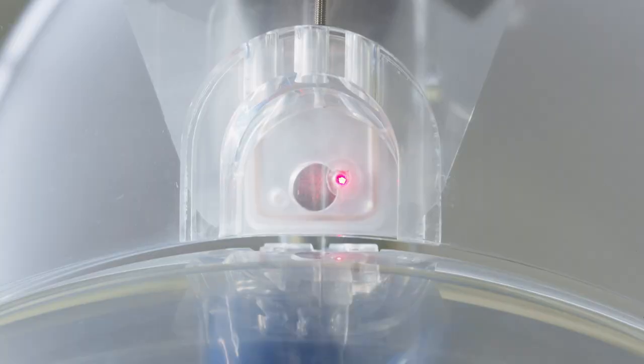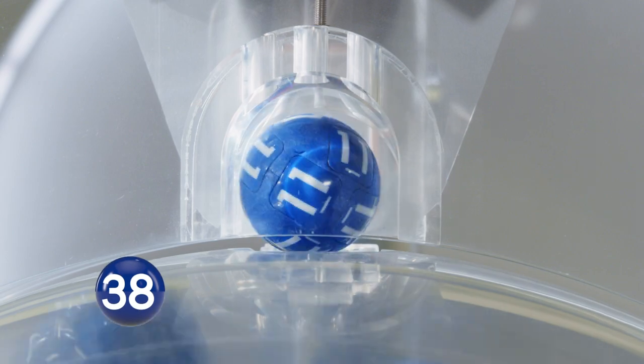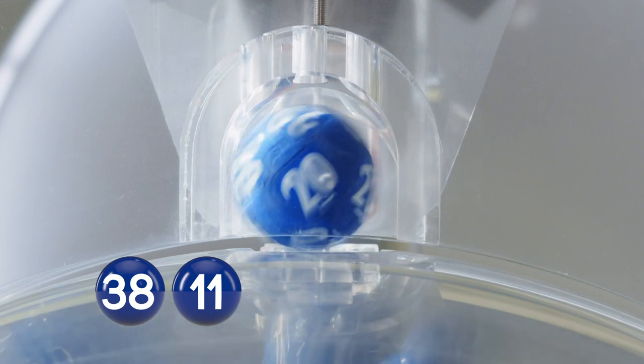Your first ball, 38. Your second ball, 11. The third ball, 20.